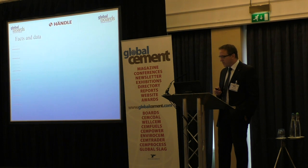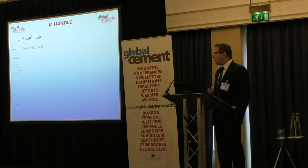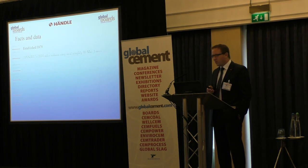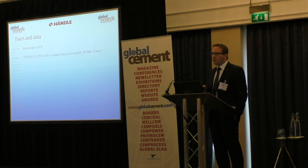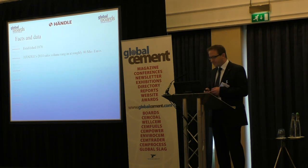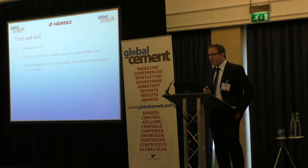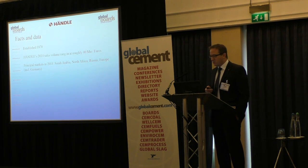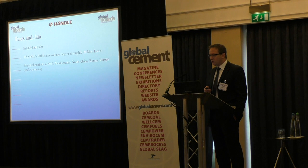Just a few data points. Company Handler is now 146 years old. We employ approximately 140 people at our headquarters in Ullacker and the whole group approximately 400 people. The main markets — and I think for most of you it is similar — are Saudi Arabia, Northern Africa, Russia, and also Central Europe.